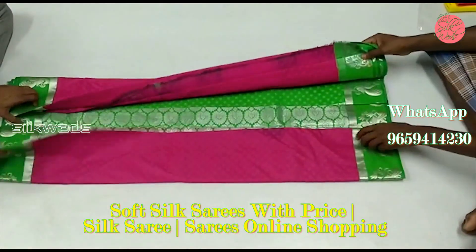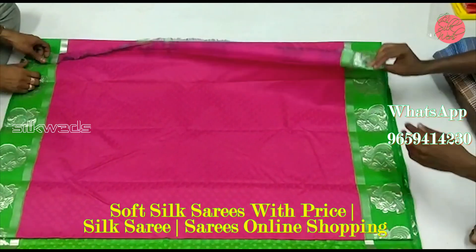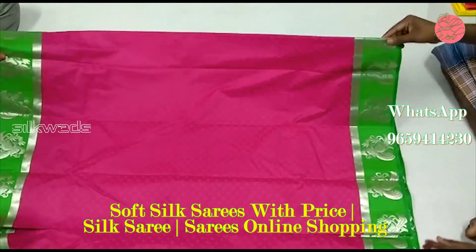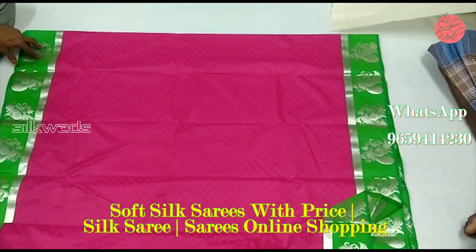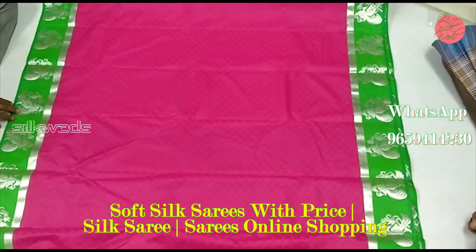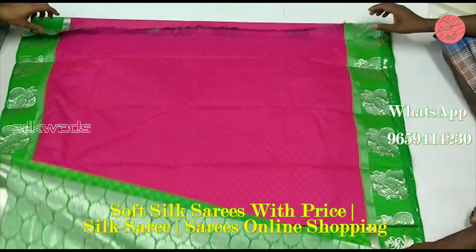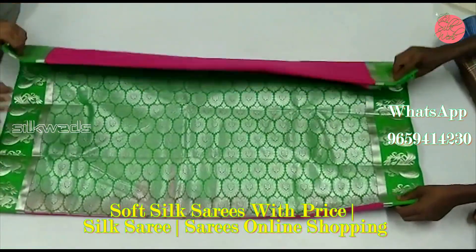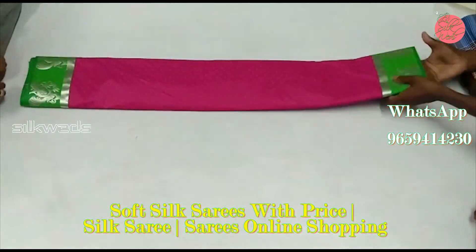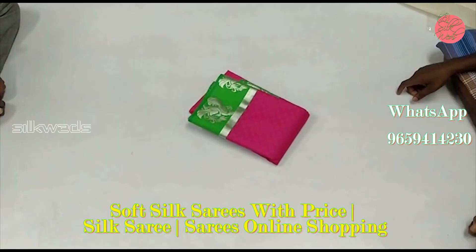This one is a pink saree with parrot green border. The border and pallu are also in parrot green color. The zari work is silver and very beautiful in the border and also in the pallu.